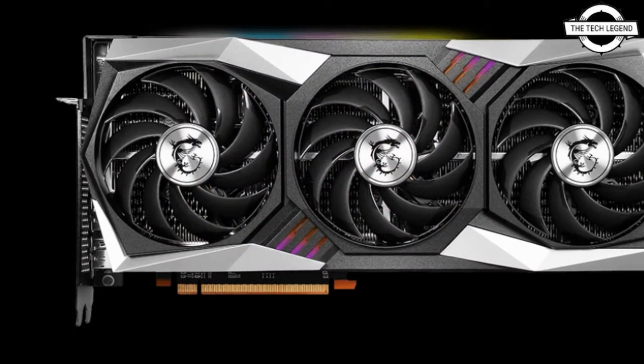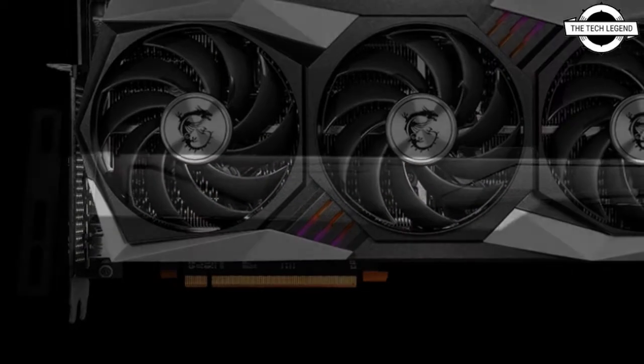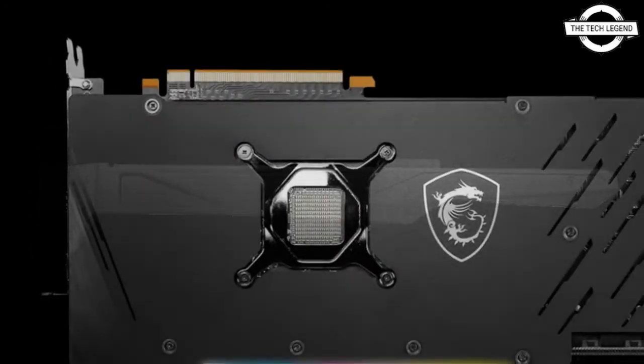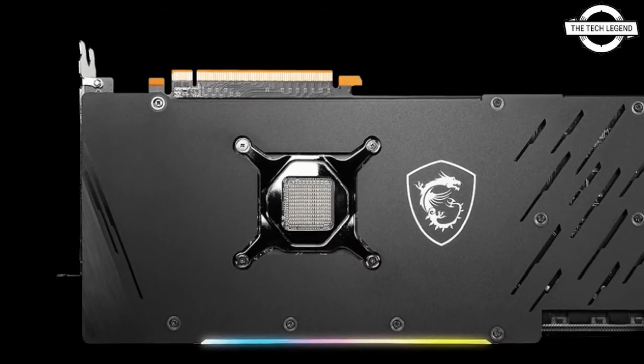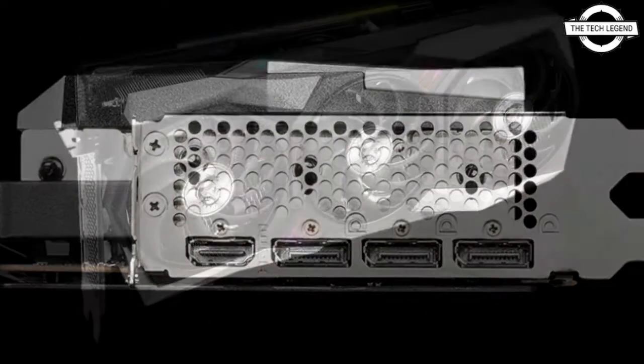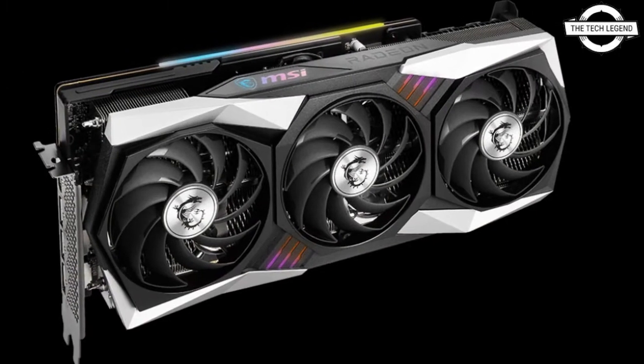The AMD RDNA2 Gaming Architecture at the core of the AMD Radeon RX 6900 XT Series is designed to deliver the optimal combination of performance and efficiency. It features a breakthrough high-speed design and enhanced power efficiency, designed to deliver higher performance with lower power consumption.